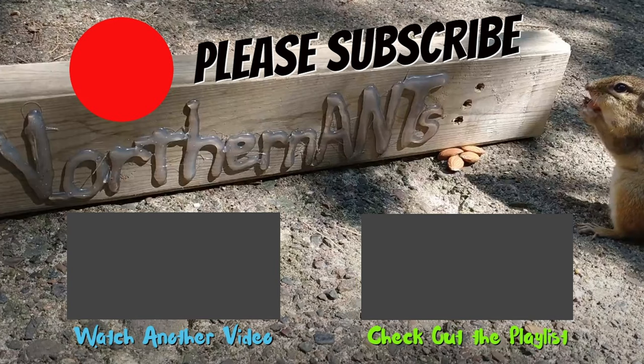Thank you so much for watching the video. If you enjoyed it, please remember to hit that subscribe button if you have not done so, and the bell icon so you know when the next video comes out. Also, please comment down below what you thought. I really appreciate it. You have a great rest of your day, and I will talk to you in the comments. Bye bye.